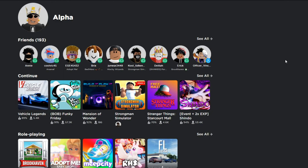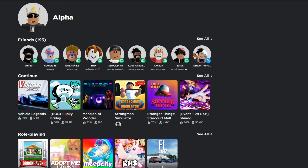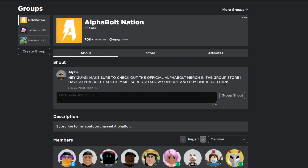Before we get started, make sure you go ahead and join my group called Alpha Bolt Nation — it has 70k members. I give away Robux on a daily basis. All you gotta do is comment your username, like the video, and join my group. Turn on post notifications, watch the video all the way to the end, and you'll have a chance to win some Robux. Good luck.